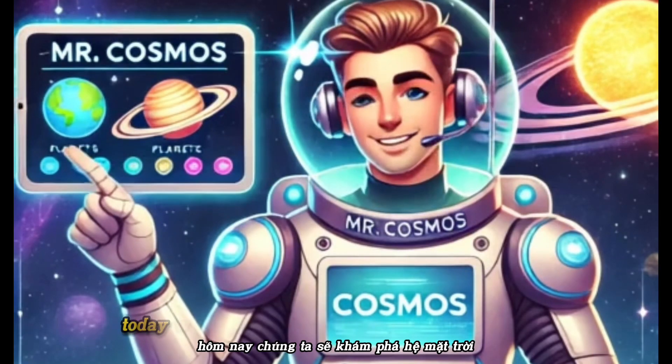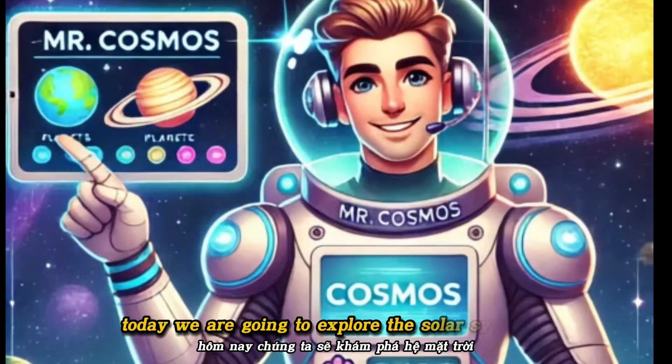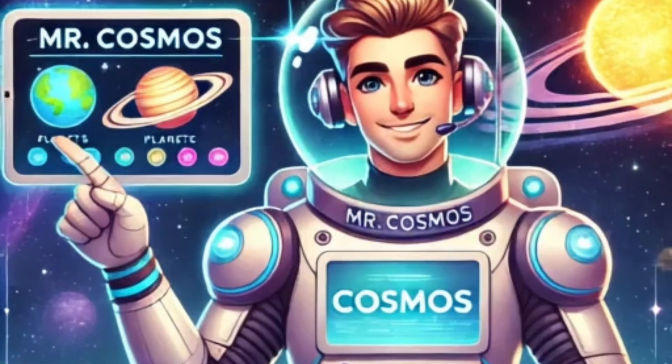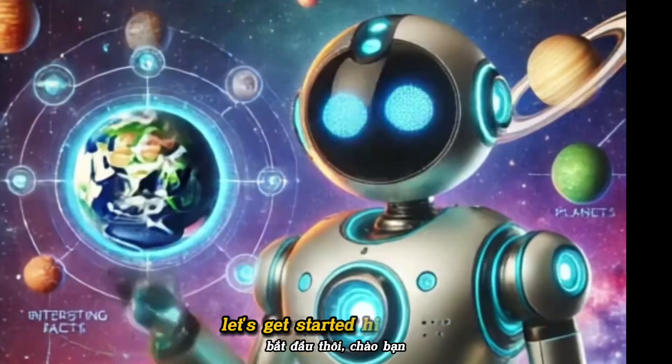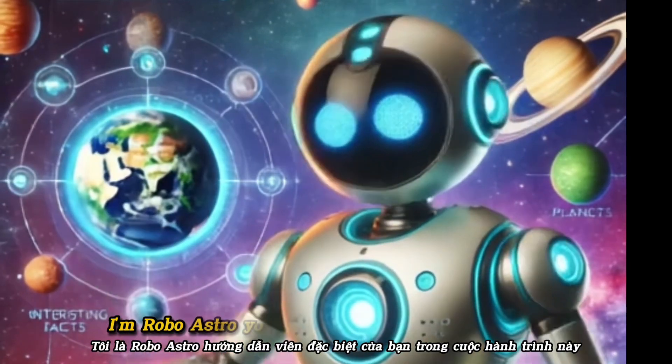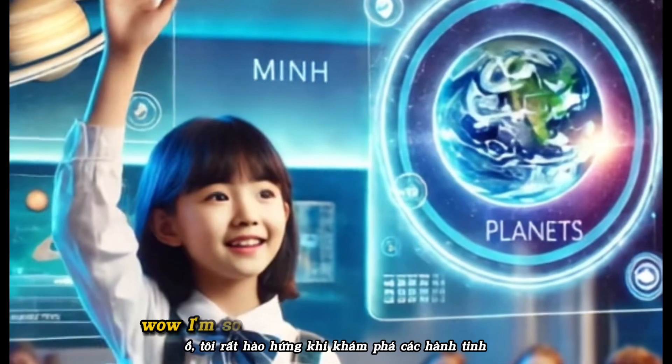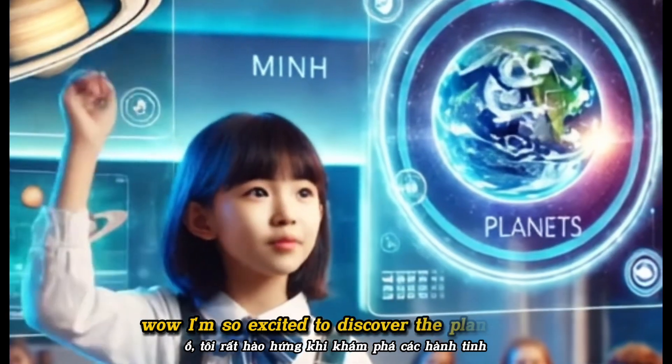Hello, kids! Today, we are going to explore the solar system and learn the names of the eight planets in English. Let's get started! Hi there! I'm RoboAstro, your special guide on this journey. I'm so excited to discover the planets.